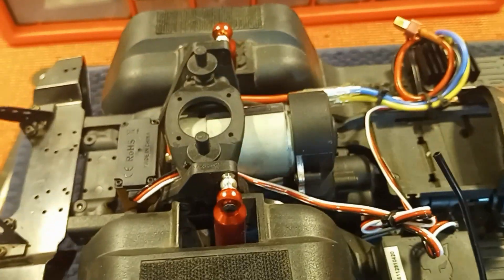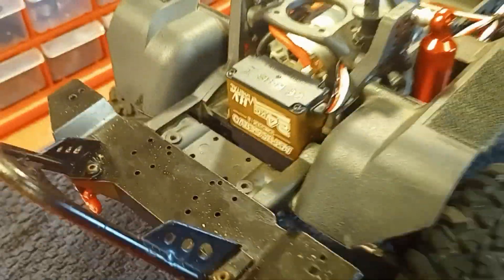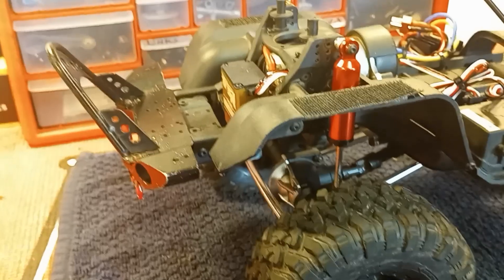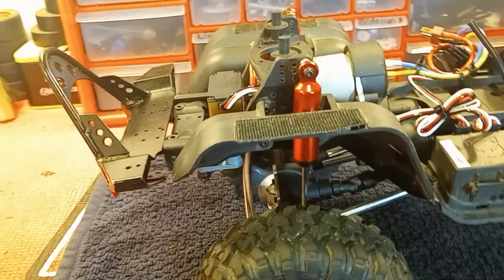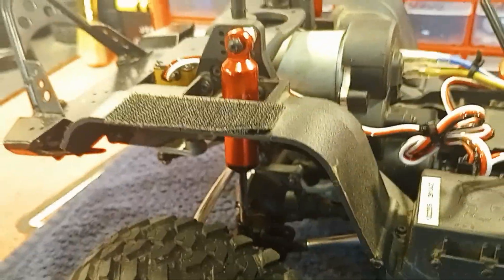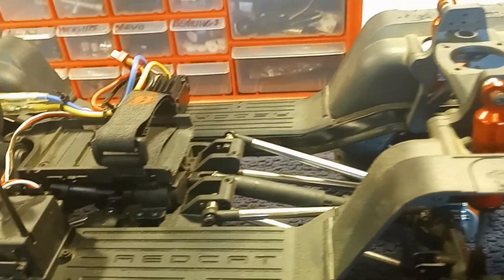The steering servo — to me it's a little underpowered, but it's still better than what came on it originally. Whoever had it before put a decent stinger on it; it's a steel stinger, so I had to reattach it. It's got a shock setup kind of like desert lizard shocks, although I can't find a name on them.